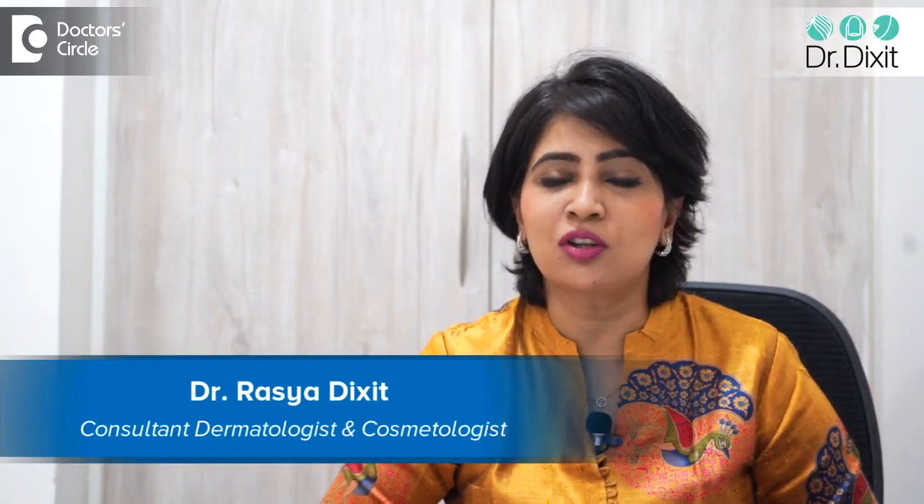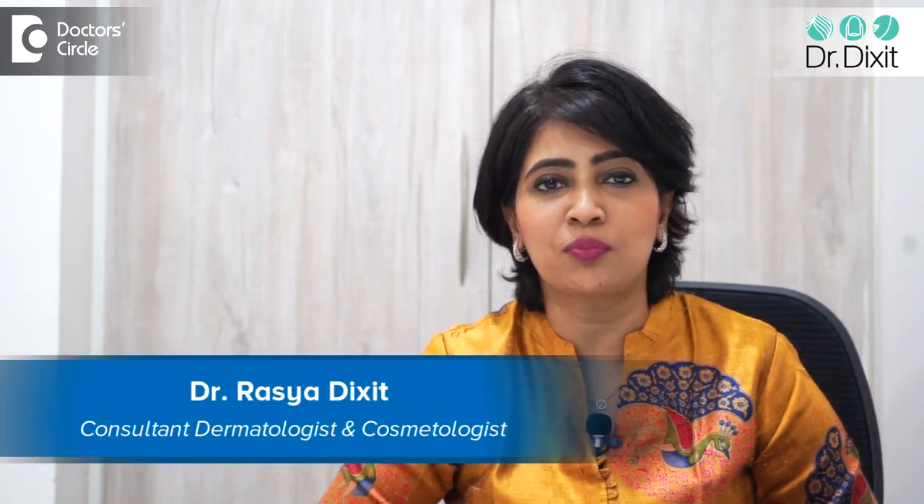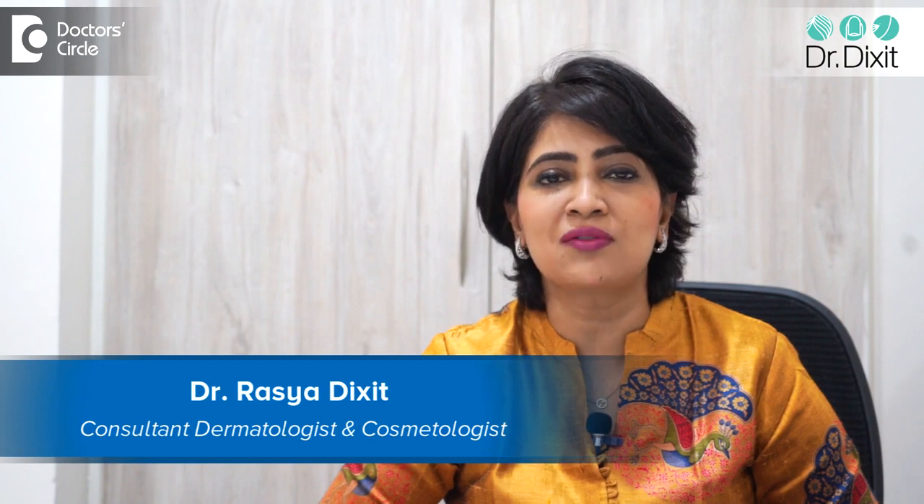Hi, I'm Dr. Rasya Dixit from Dr. Dixit Dermatology Bangalore. I am a dermatologist in private practice from the last 16 years.